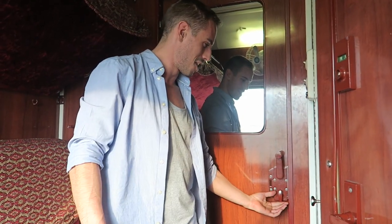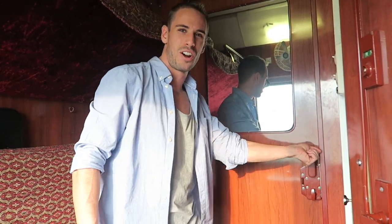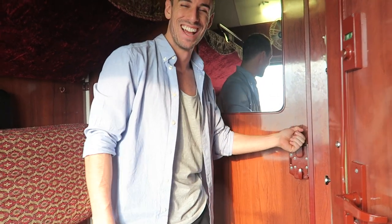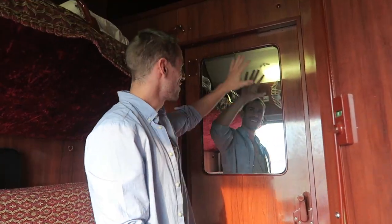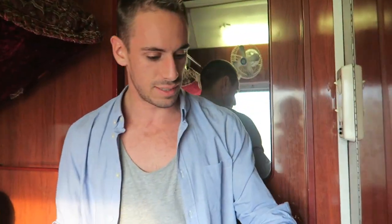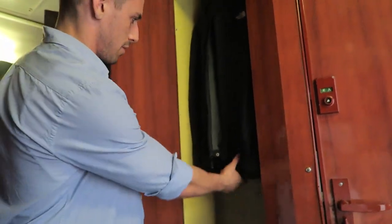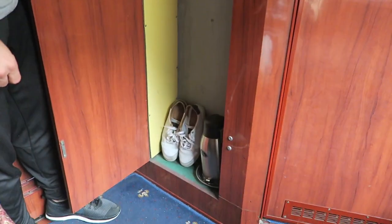First of all, there's this door which you can lock. It's a bit hard to open — you gotta pull very hard and pull back. Here you have a mirror, and here we have a little closet. It's very tiny but big enough so that you can put a jacket and shoes down there.